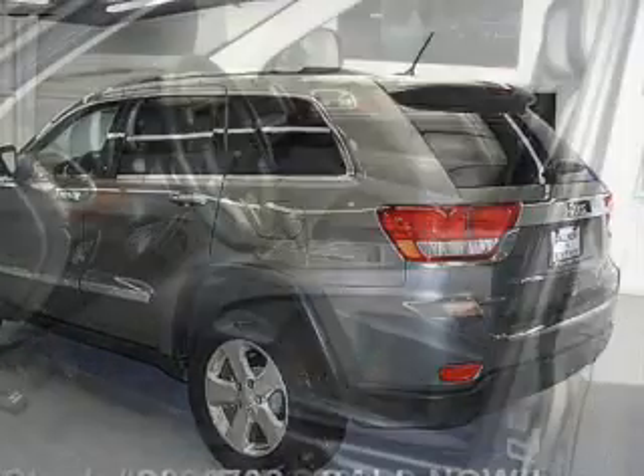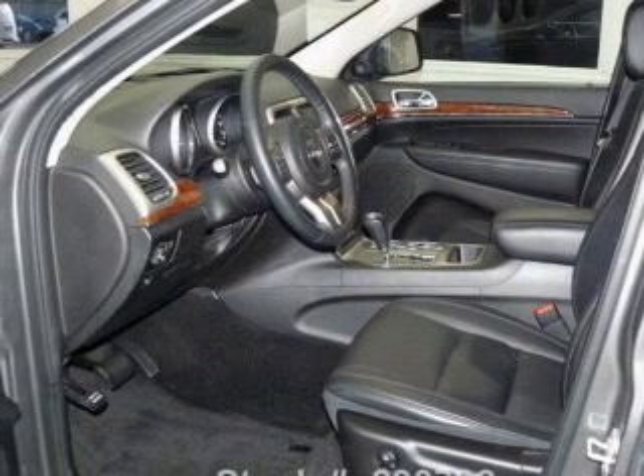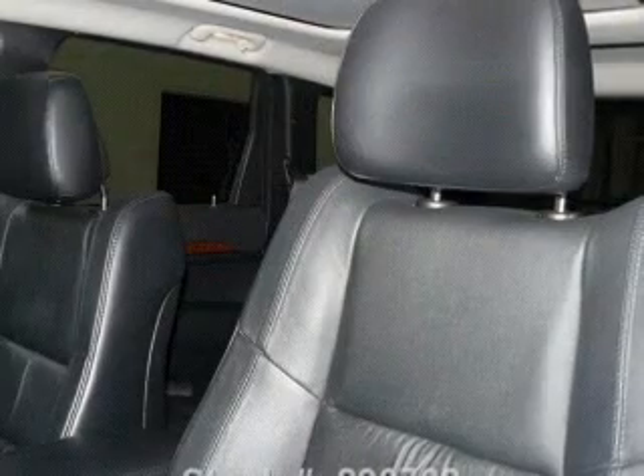Plus, enjoy these notable features included in this vehicle: leather seats, power door locks, power windows, cruise control, Bluetooth wireless, a DVD system, and an AM FM stereo with a CD player.